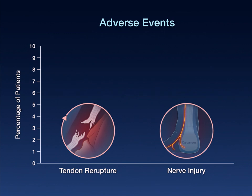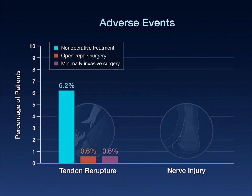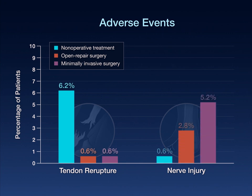Tendon re-ruptures and nerve injuries were uncommon overall, although re-ruptures occurred more often with non-operative treatment than with either type of surgery, whereas nerve injuries occurred more often with minimally invasive surgery than with non-operative treatment.